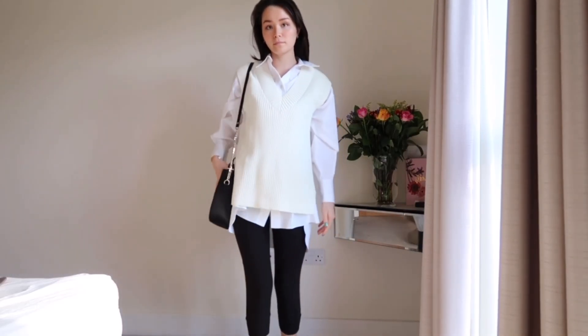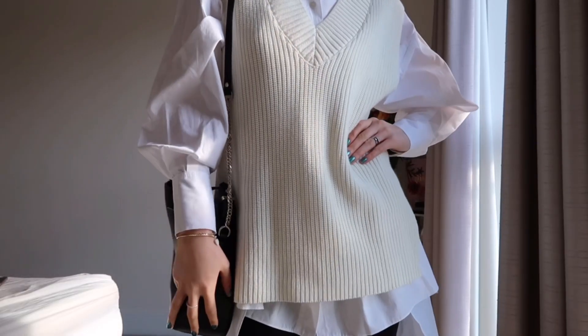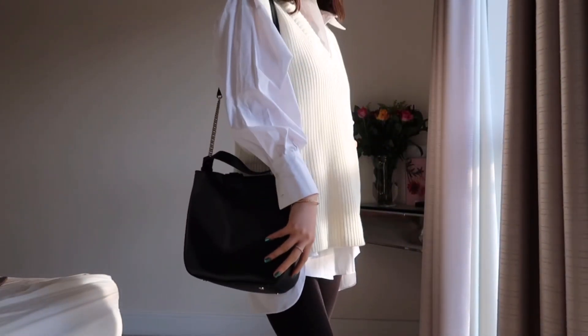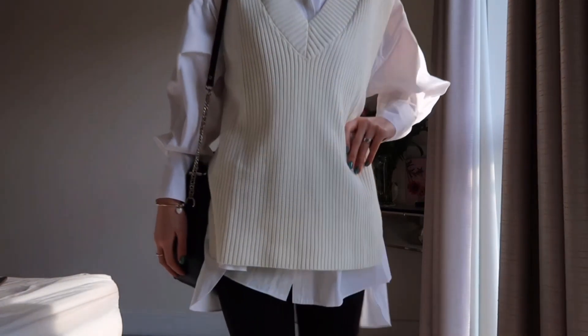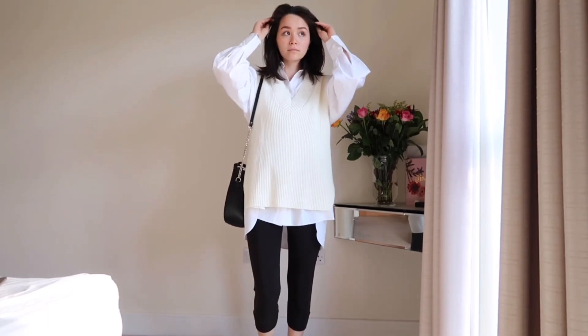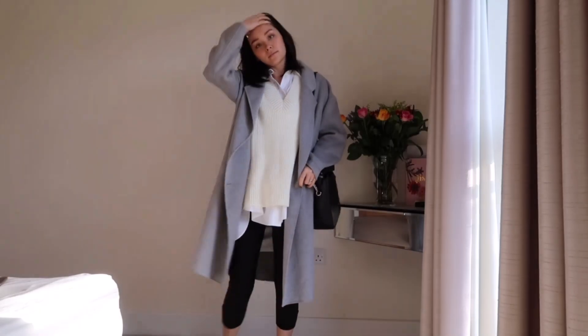The first outfit is a white big shirt with a white knit vest on top — this is a big trend on Instagram and Pinterest, I saw it everywhere. I wanted to make it realistic, so I wore black leggings underneath to keep warm since the shirt wasn't long enough for me anyway. I also picked a similar black bag I already own for this outfit. I might probably wear black knee-high boots with it, but yeah, that's the first look.